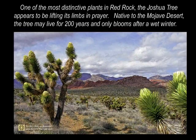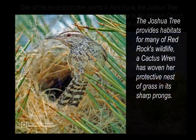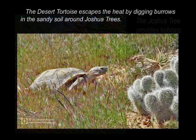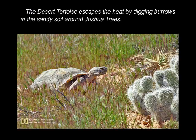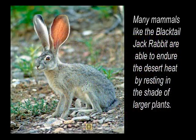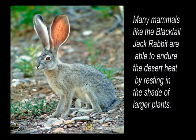One of the most distinctive plants in Red Rock, the Joshua tree appears to be lifting its limbs in prayer. Native to the Mojave Desert, the tree may live for 200 years and only blooms after a wet winter. The Joshua tree provides habitats for many of Red Rock's wildlife. A cactus wren has woven her protected nest of grass in its sharp prongs. The desert tortoise escapes the heat by digging burrows in the sandy soil around Joshua trees. Many mammals, like the black-tailed jackrabbit, are able to endure the desert heat by resting in the shade of larger plants.